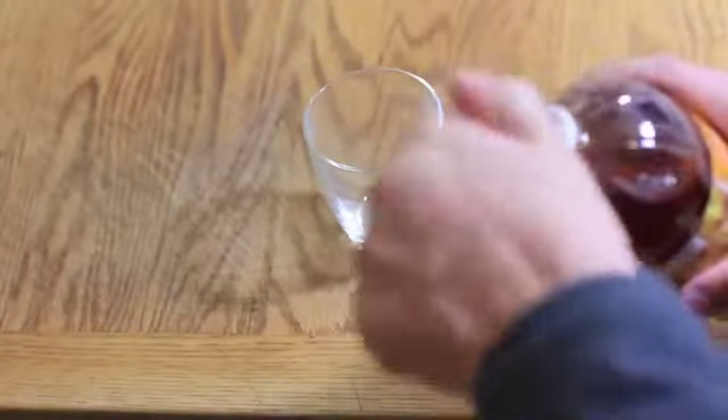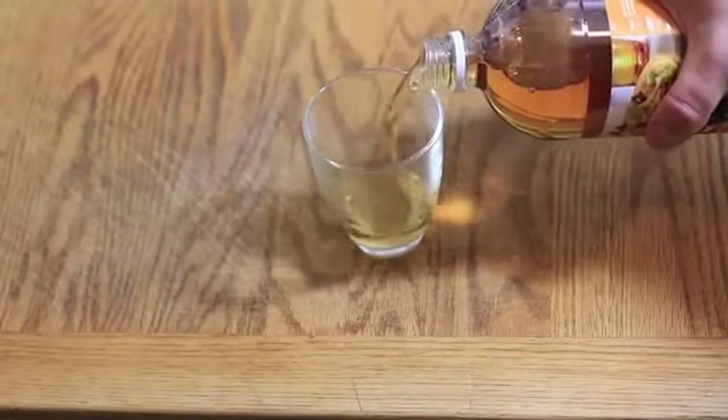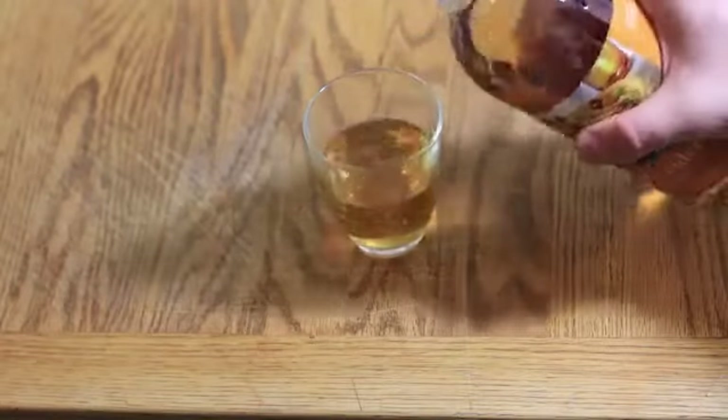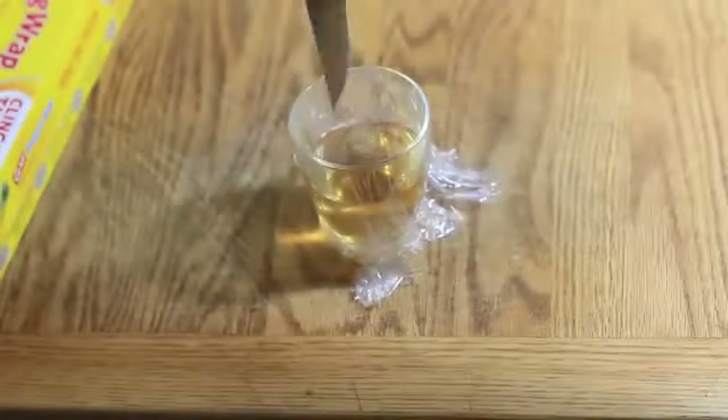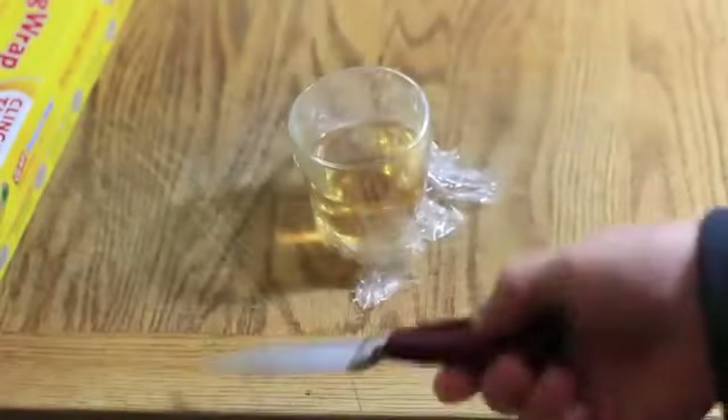Did the fruit flies invade your home? You can easily catch them all. Get some apple cider vinegar and pour it into a small bowl. Cover the top with saran wrap and poke a few holes. Your trap is set. The flies will enter but never leave.